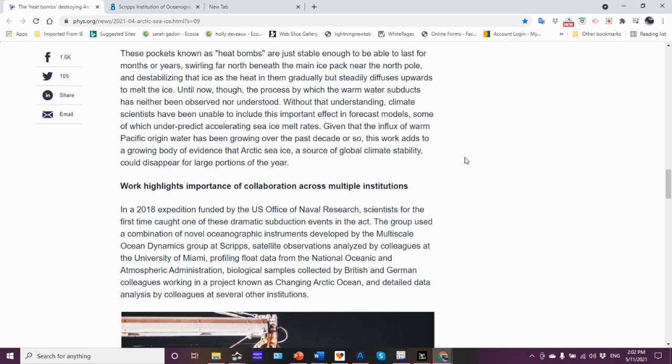That goes back to my point that when you redo the models and include this information — now that we have data, we can put that into the heat budget — the blue ocean event might occur earlier in the sense of when the Arctic Ocean becomes ice-free year-round. A lot of the research I did involved heat budgets, so this is similar to what I used to do. Given the influx of warm Pacific-origin water has been growing over the past decade, this work adds to evidence that Arctic sea ice could disappear for large portions of the year.